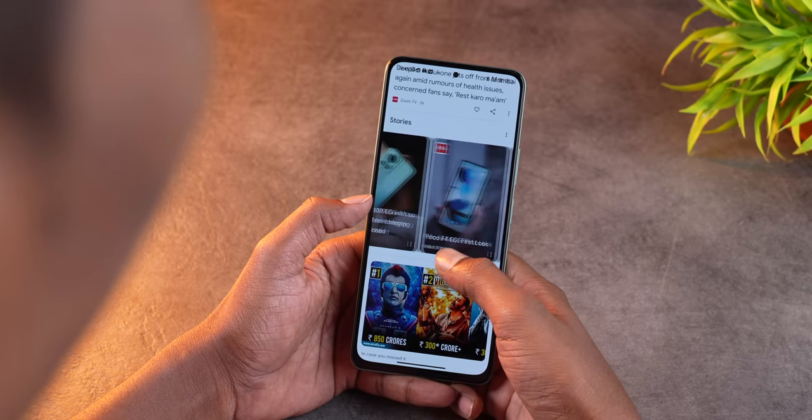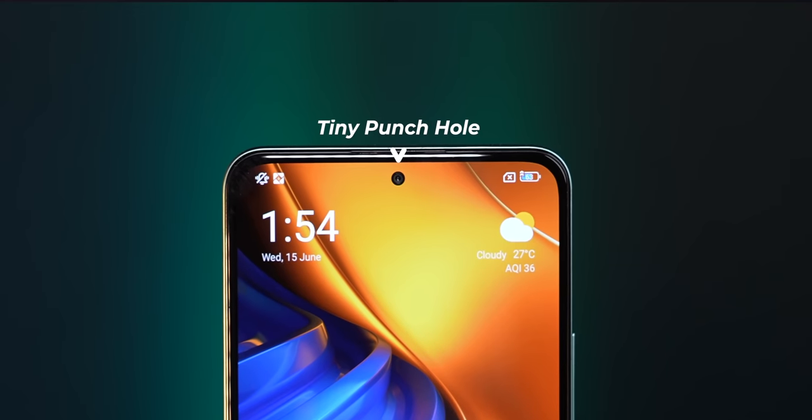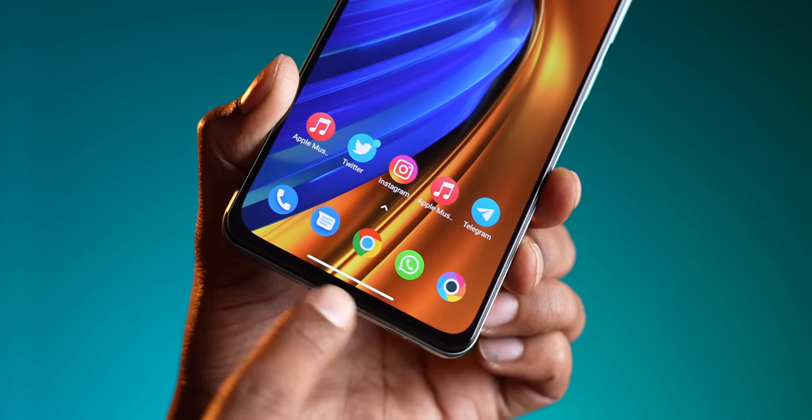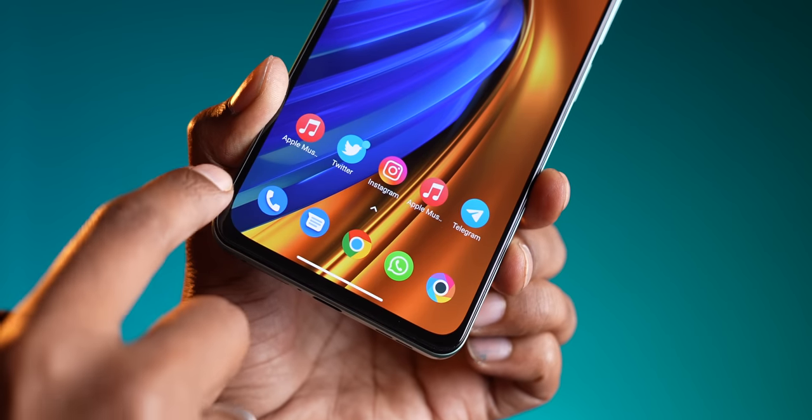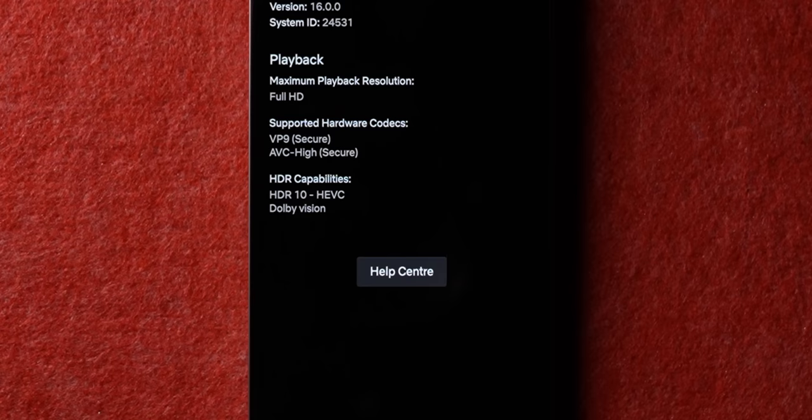Paired with the 120Hz refresh rate is a 360Hz touch sampling rate, making the touch experience really good. The display also has one of the tiniest punch holes I've seen on a smartphone, a very small chin, and importantly, it supports Dolby Vision and HDR10+ right out of the box — not available on many phones in this price range.